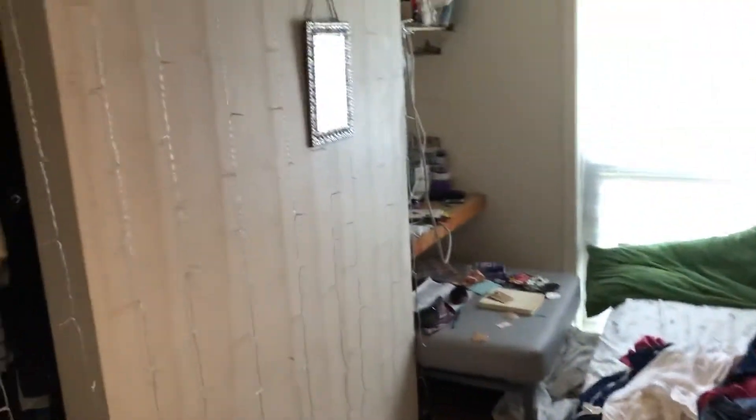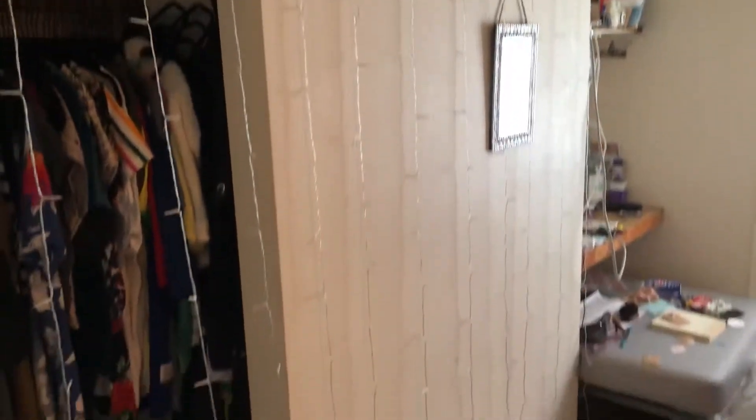Okay, bedroom number two. We won't go in — we'll just take a good look from here.